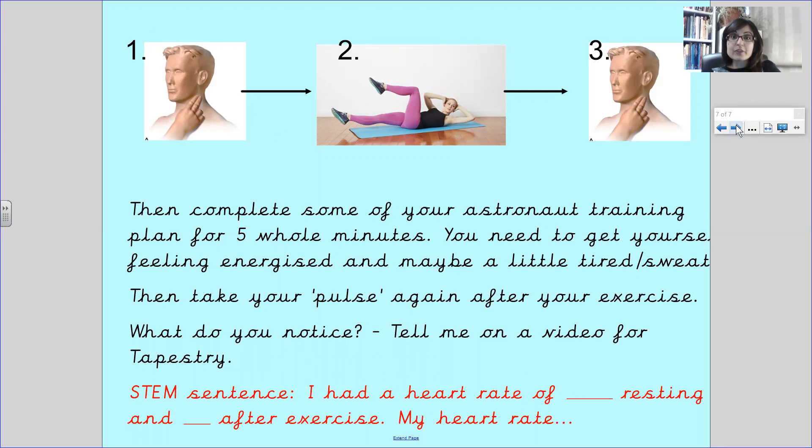Do you remember when you uploaded all your videos of your astronaut exercise plan? They were brilliant. We would like you to do five minutes of exercise — no cheating — five minutes of exercise. You'll need to get yourself feeling energized and maybe a little tired and sweaty, then you know you've worked really hard. Take your pulse again, which means set another timer for 60 seconds and count how many beats your heart is beating.